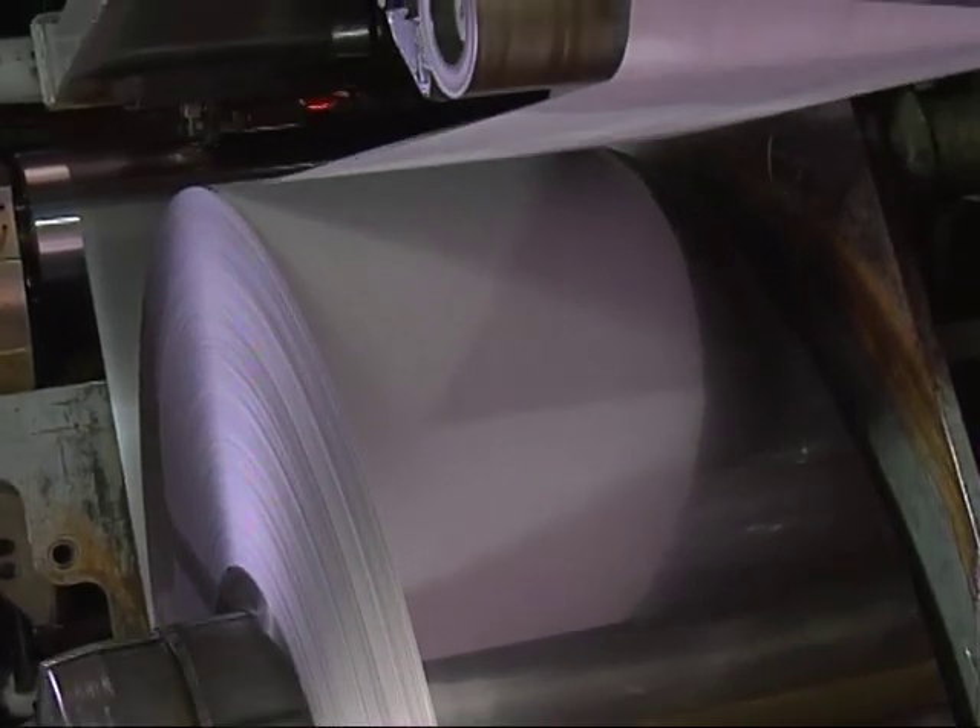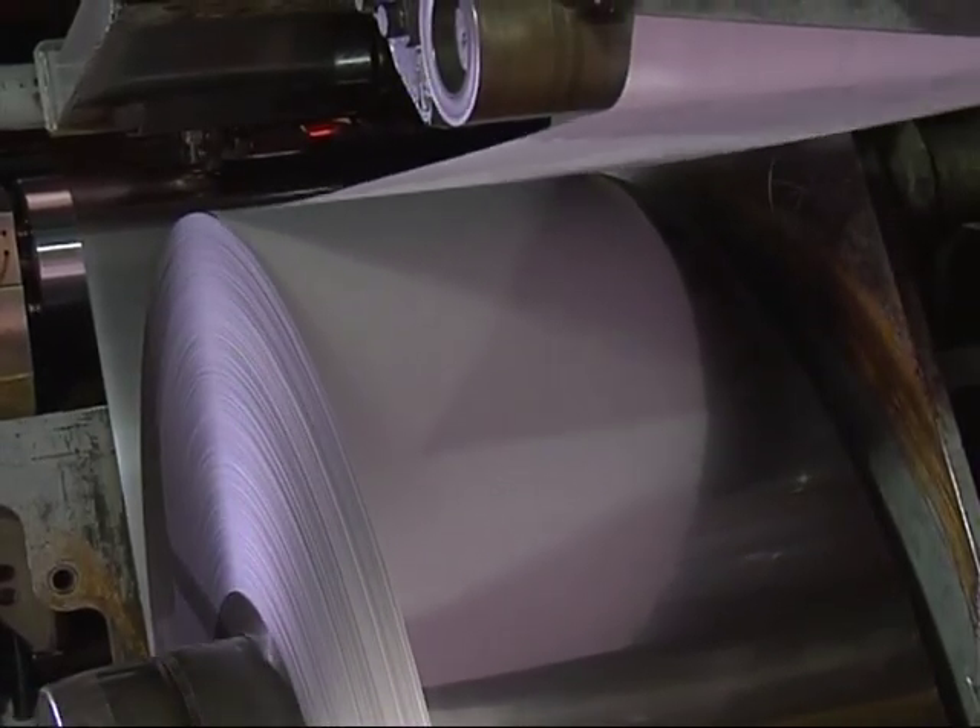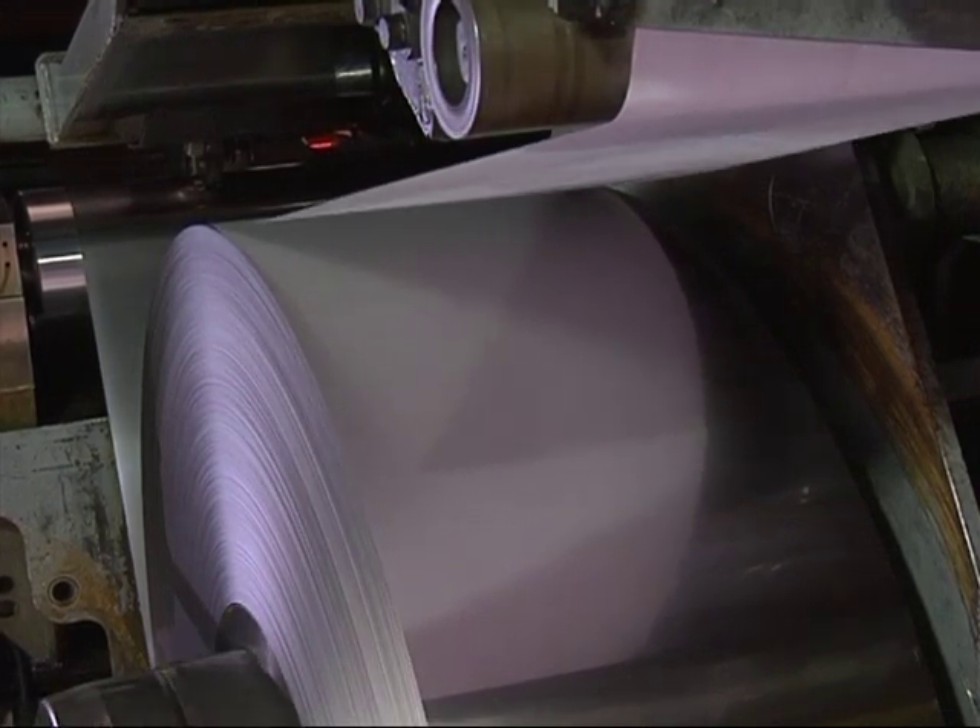This extremely thin steel strip product is mainly used in electronic machine parts manufacturing.